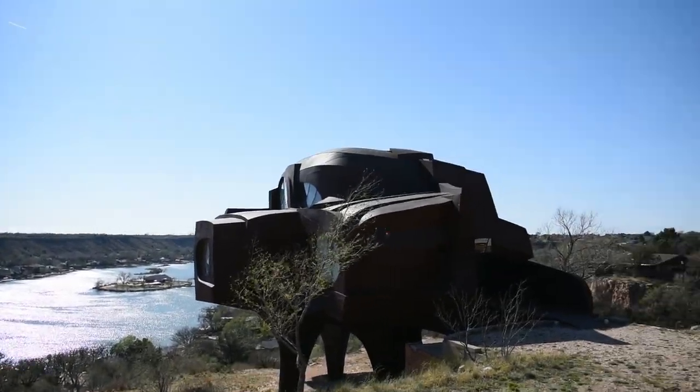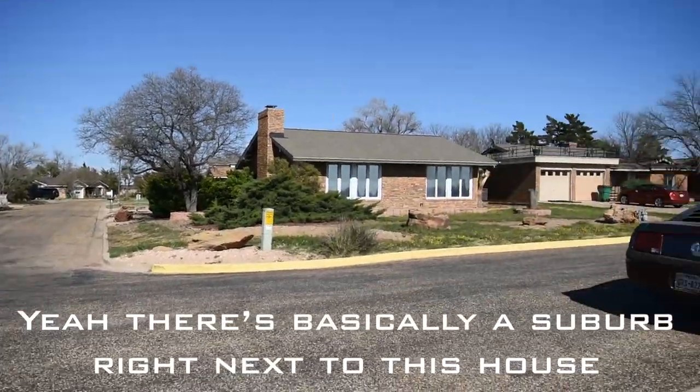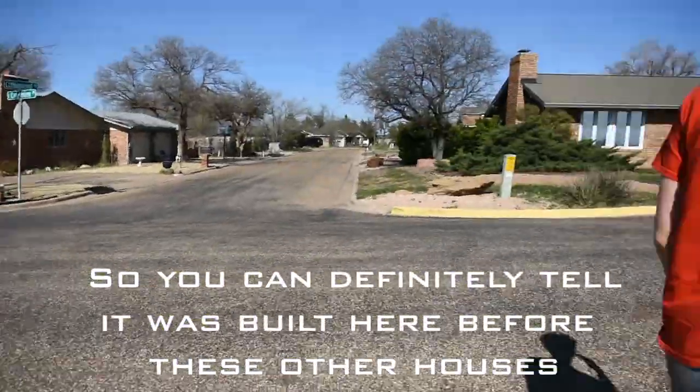It's basically like a suburb right next to this house, so you can definitely tell it was built here before these other houses.